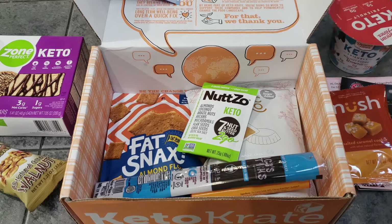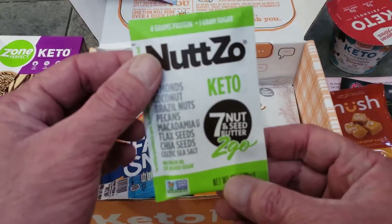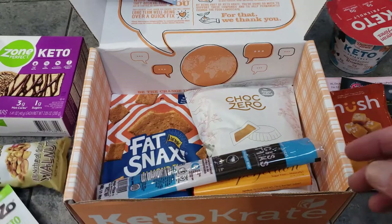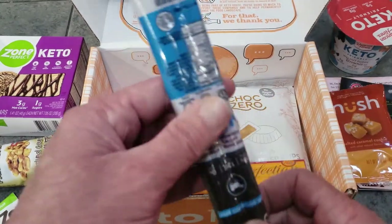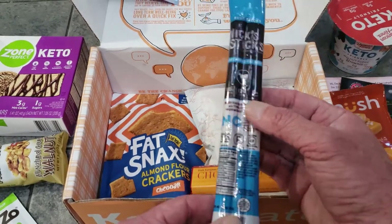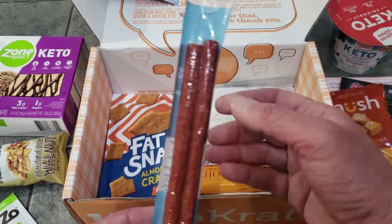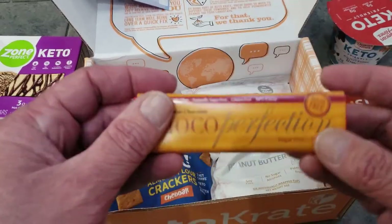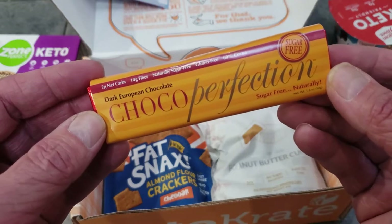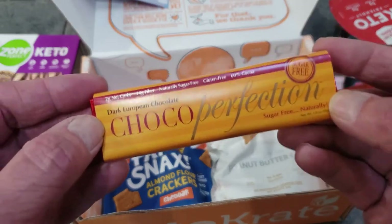There's some nut butter — great if you're tracking your macros and need a boost. Then we have two Nick Sticks beef sticks — low-carb, low-sugar. I'll share one with my wife. And there's a chocolate bar — Chocolate Perfection, sugar-free. I've never had this one before. I want to start doing more taste tests on video this year to show you what's actually in the crate.